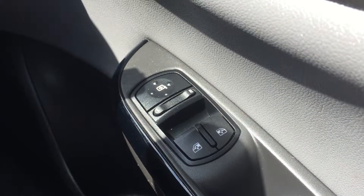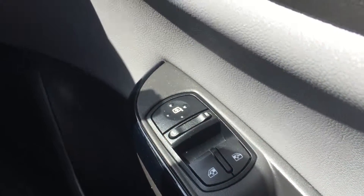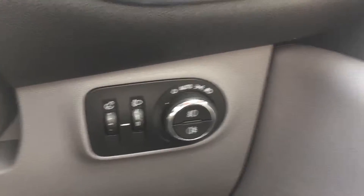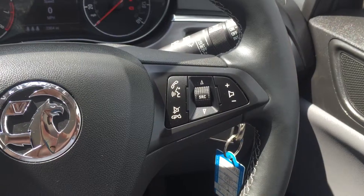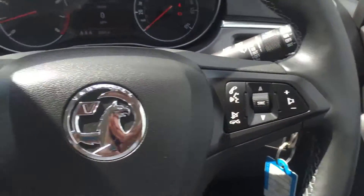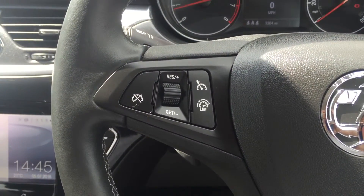Moving on to the interior of the car, we have front electric windows with electric mirrors, automatic lights and rain-sensing wipers, and a multi-function steering wheel incorporating Bluetooth, cruise control and speed limiter.